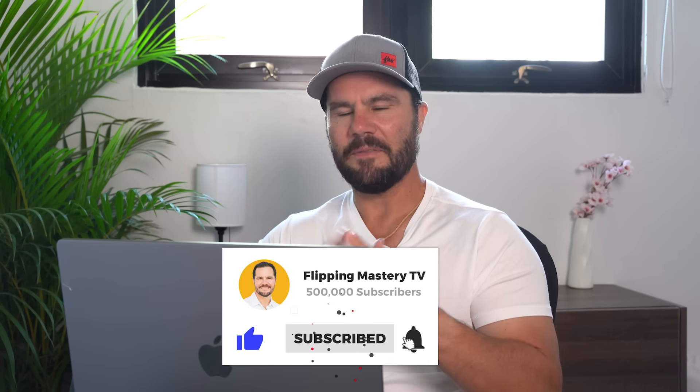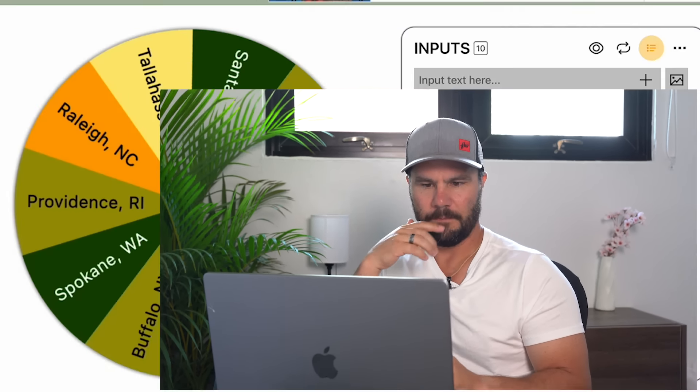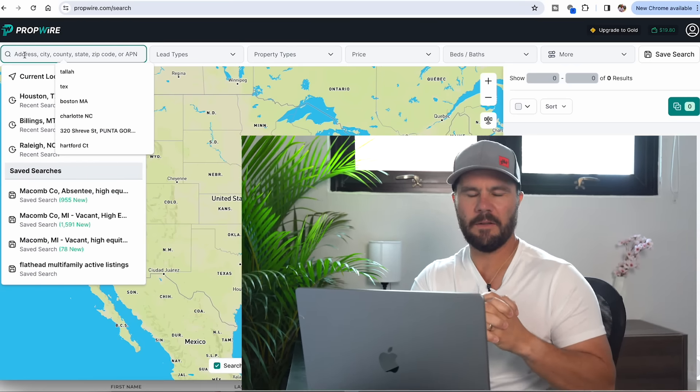I've got a picker wheel up on my screen with 10 random markets. We're going to spin the wheel and pick a market. Billings, Montana is the winner — let's go find a deal. I'm going to go to joinpropwire.com.